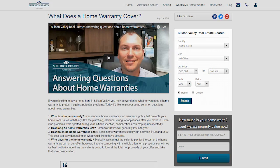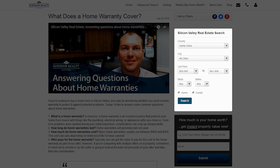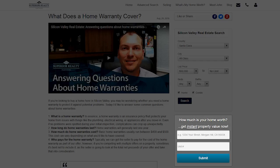Before we get started on today's topic, I want to point out two things here on the site. One: if you're looking for a home to purchase, click on the box to the left and you can search all homes for sale. Second: if you're interested in your home's value, enter your address in the box below and get an idea of what your home is worth in today's market.